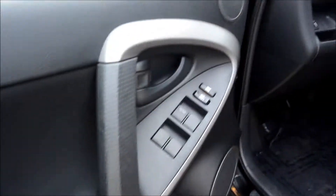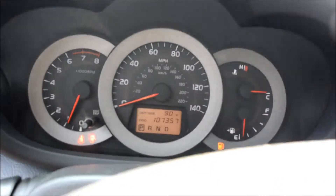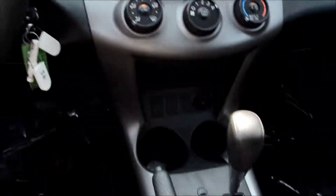Power door locks and windows. It's a manual seat. It's all black on the inside. It is a 4x4, 4-wheel drive. 107,000 miles on it. You also got a sunroof in here, which is great.